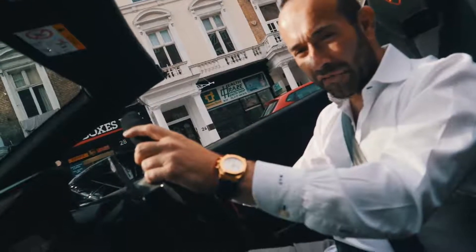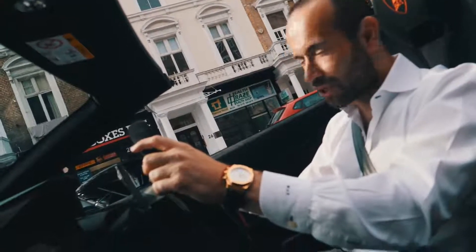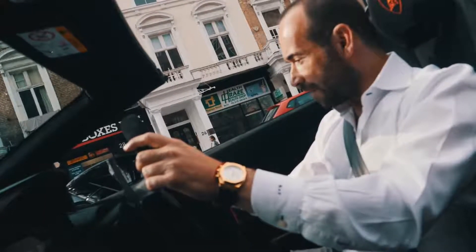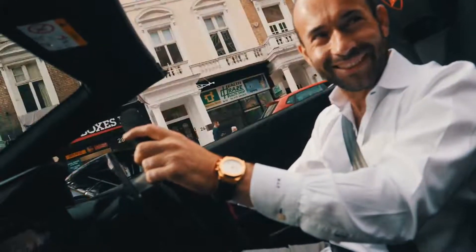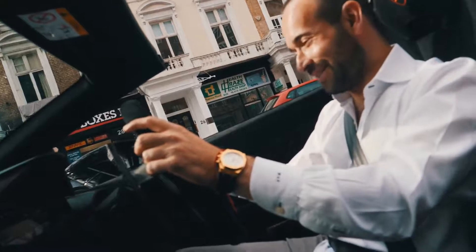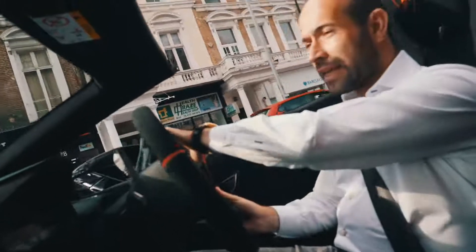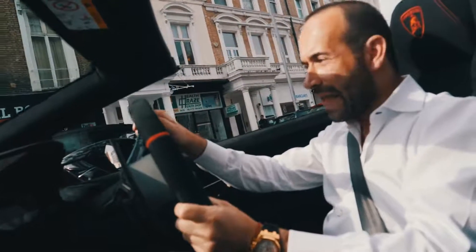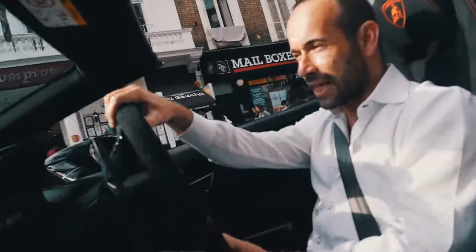We're with Steve now from HR Owen in the Performante Spider, about to go for my first drive. I am super, super excited. Steve, are you excited or nervous? Never nervous — not with a pro. This car's been sitting outside the showroom for only a few minutes and everyone starts crowding around it. It gets so much attention.